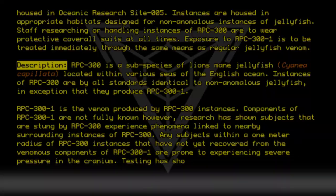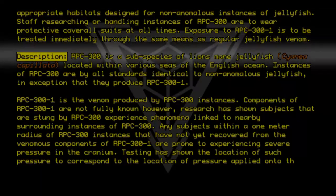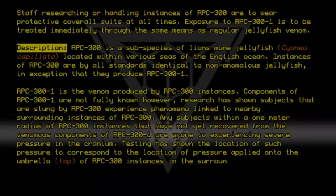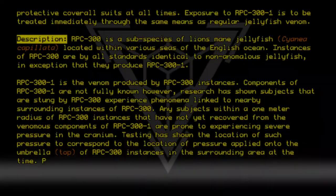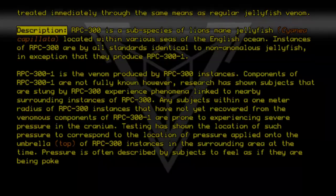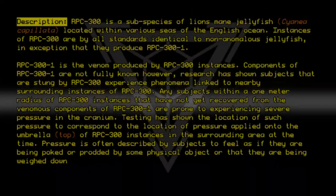Testing has shown the location of such pressure to correspond to the location of pressure applied onto the umbrella, or top, of RPC-300 instances in the surrounding area at the time. Pressure is often described by subjects to feel as if they are being poked or prodded by some physical object, or that they are being weighed down by some type of heavy force.